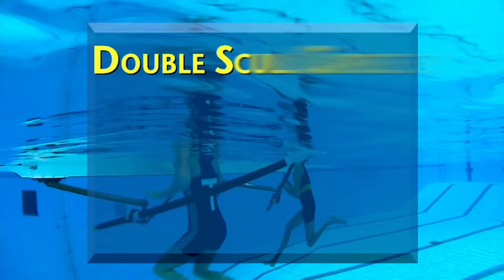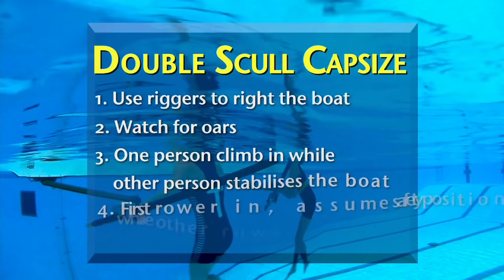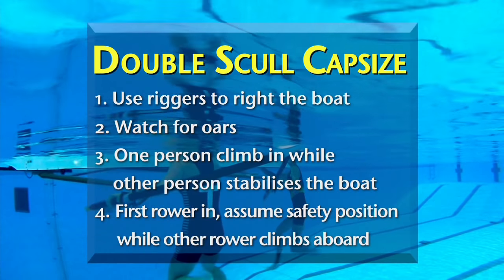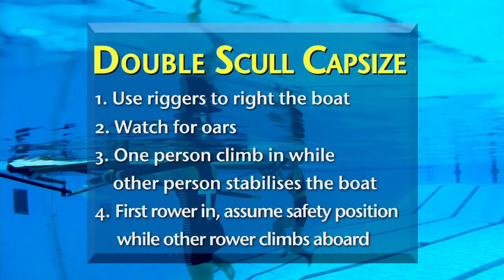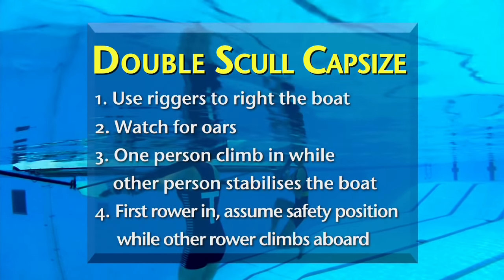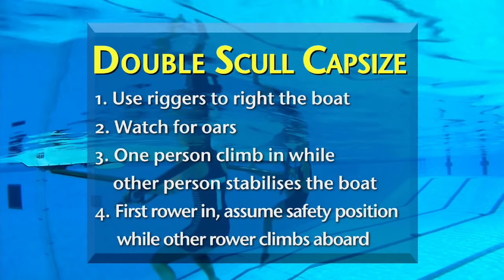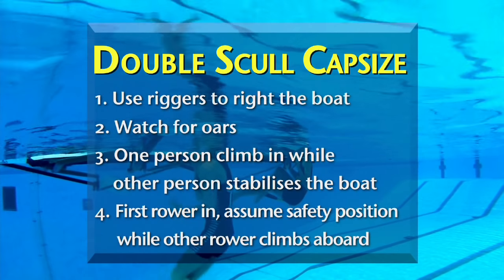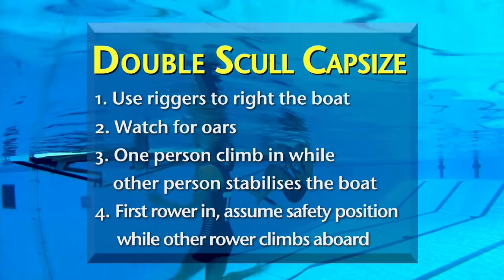In a capsized double, use the riggers which are under the water to right the boat. Watch for flying oars as the boat rolls over. Then use each other to stabilize the boat as each of you climbs in one at a time. Once one person is in the boat, they should put their oars in the safety position to stabilize it while the other rower climbs aboard. Once again, row to shore and warm up.